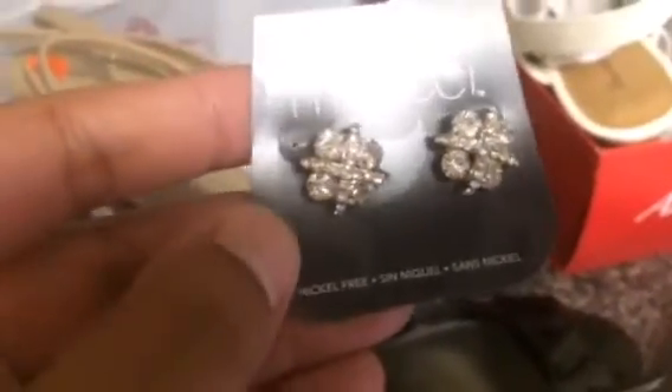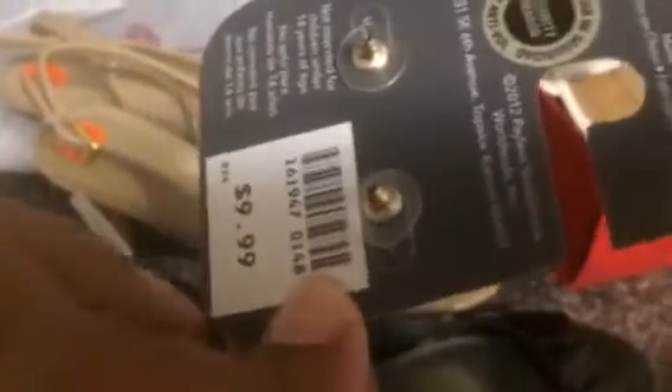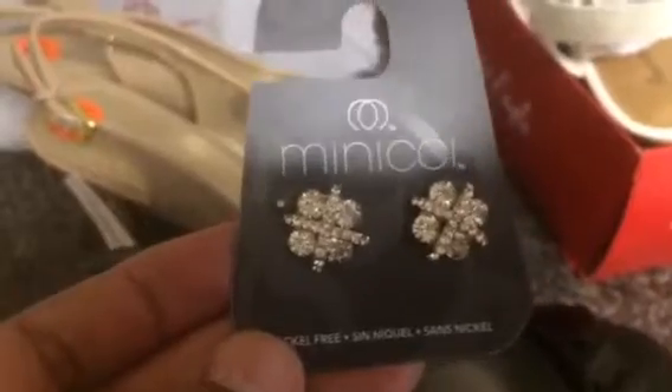And the last pair of earrings — these cute little studs or whatever. They were $9.99 and I also paid $6.99 for these.